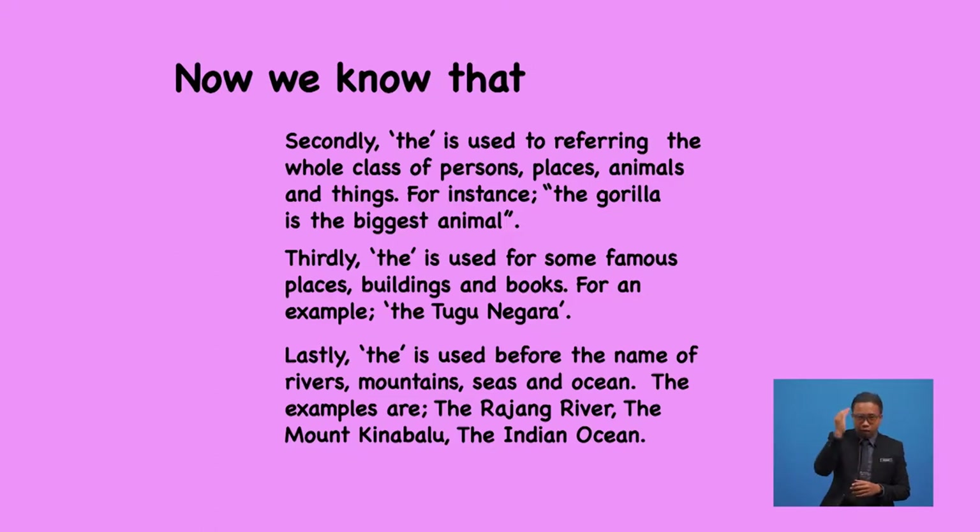I'm sure now you have got the hang of it. Remember there are more usages of definite article rules out there, but I'm only listing out the most common ones for you to remember. So make sure you do a lot of reading.